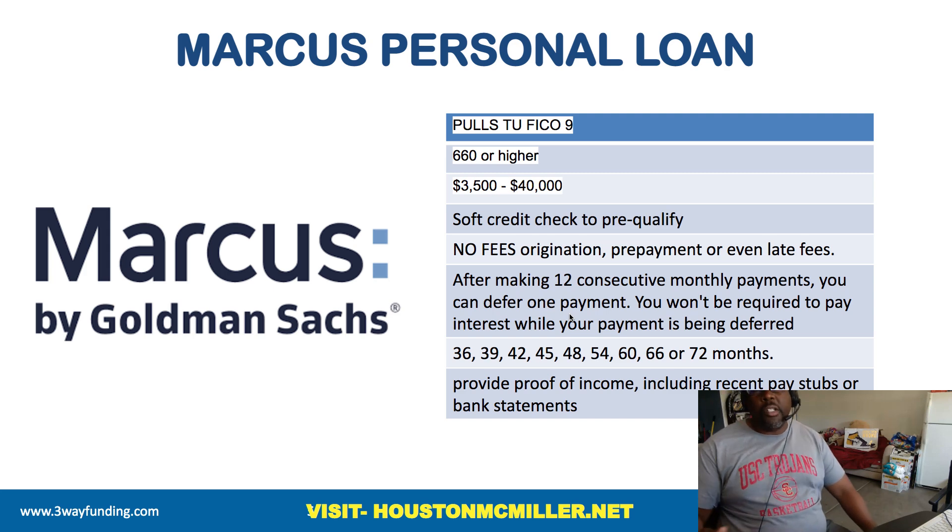Here's the thing with these types of loans — because it is a bank, most major banks have a debt-to-income ratio that maxes out between 50 to 55 percent. Because Goldman Sachs is a major bank, if you're above that 55 percent DTI, you may not qualify. But that doesn't mean you're not able to get a personal loan if your debt-to-income ratio is over 55 percent — that's the reason I'm going to share with you about Avant personal loans.